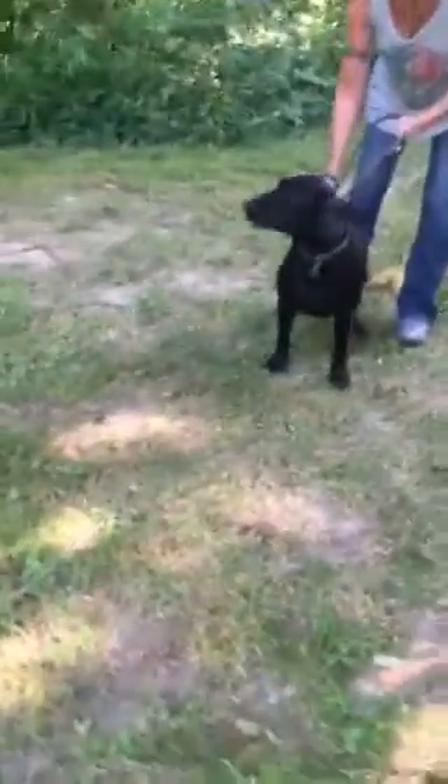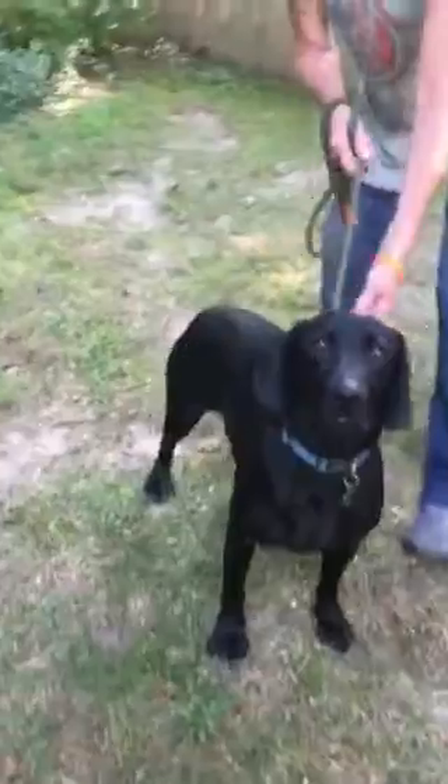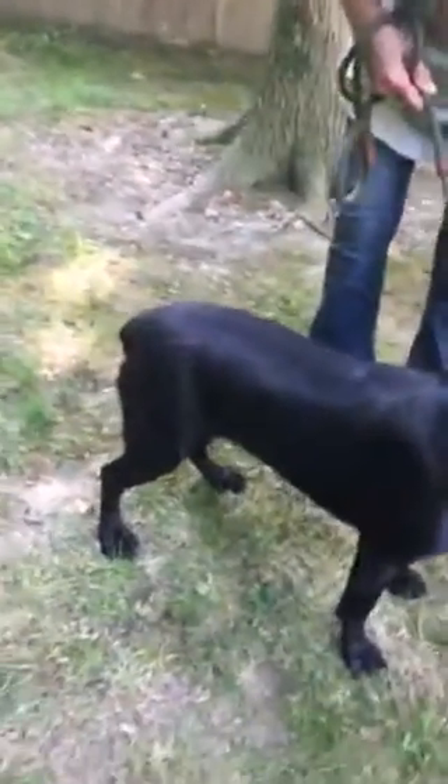Well, this is Shasta, and Shasta we think is a big ol' lab mix. She has a little nub tail — I don't know if you can see that — she just has a little nub tail.